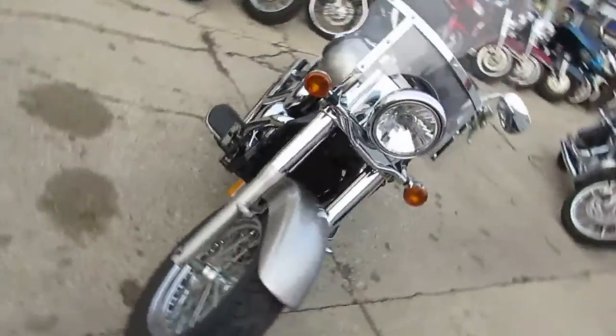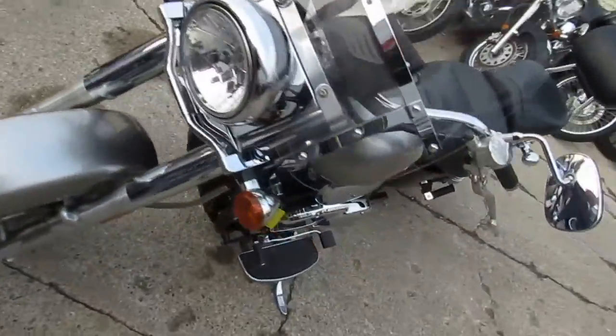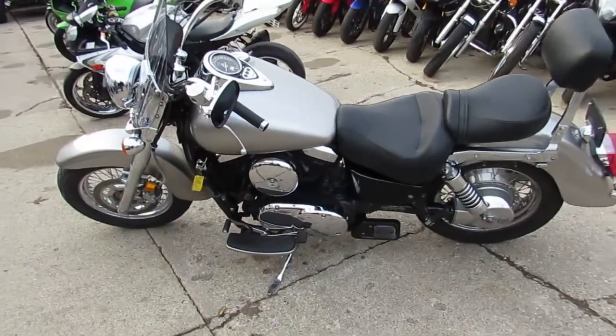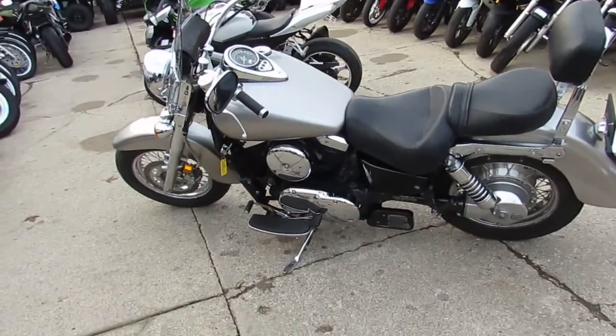Visit our website, it's ApprovalPowerSports.com. We got over 450 used bikes, we got guaranteed financing. When you get a chance, click on that subscribe button to the YouTube videos and you'll get them all as we load them up.